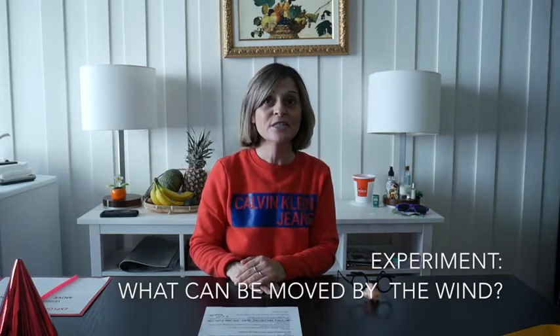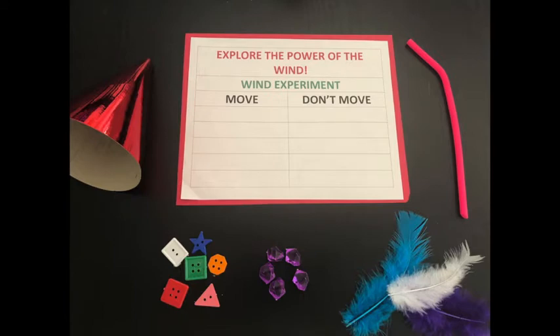Are you ready? Here is what you will need: assorted materials with different weights, a straw, a piece of paper, and a wind funnel. I use just a birthday hat, or if you can make your own with construction paper, that's fine. And writing tools.